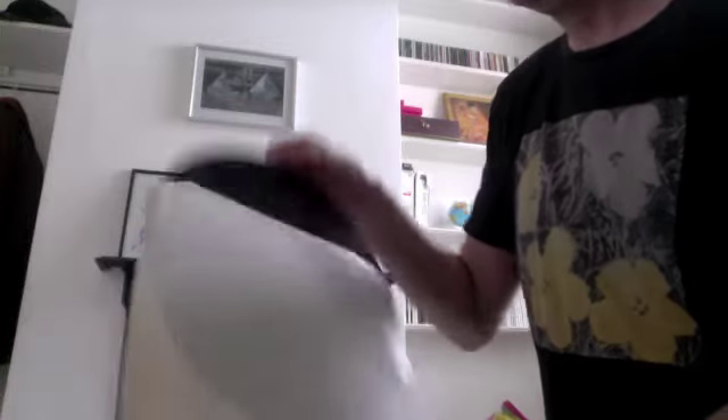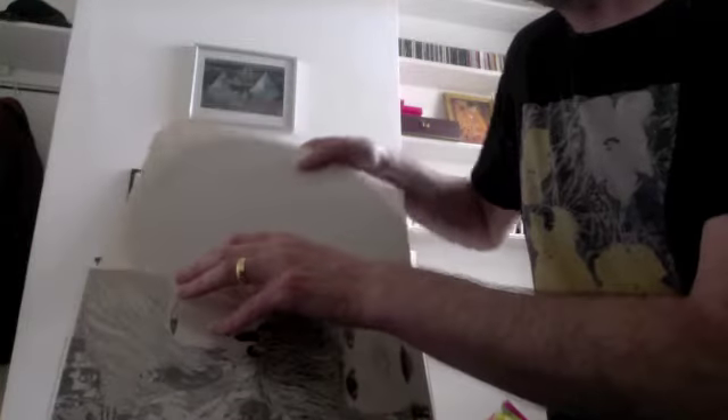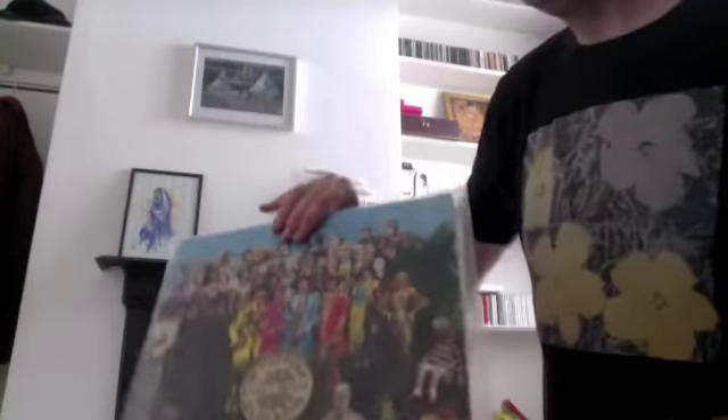Revolver — again, this is a black label Parlophone. I got this in the early 80s, so it was obviously an early 80s pressing. Great album.